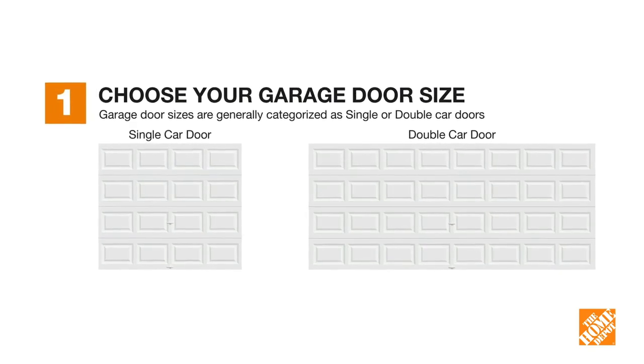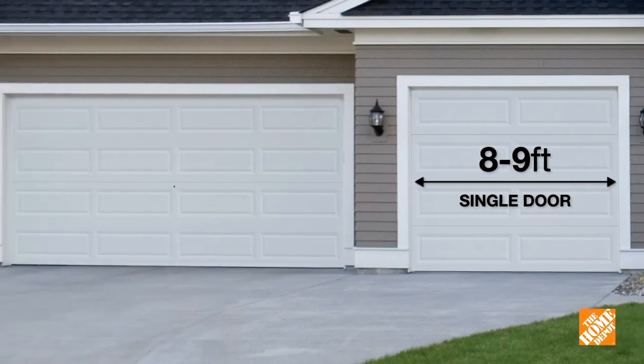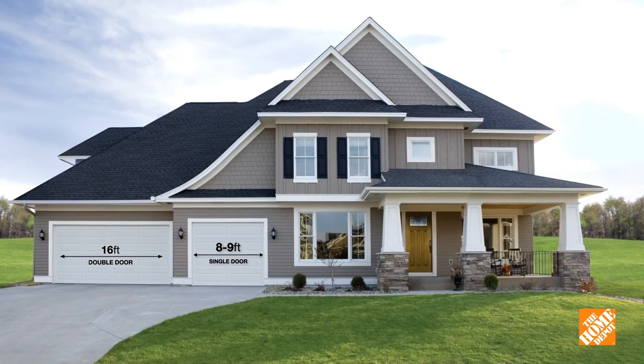Step one: measure your garage door opening. Do you have a single door, a double door, or a combination?